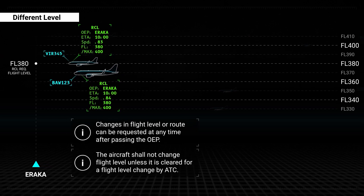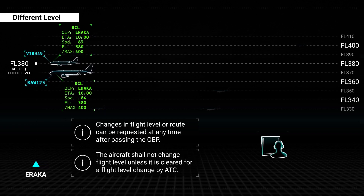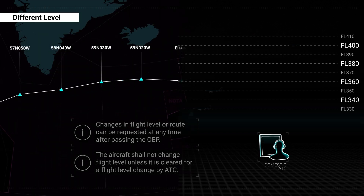The aircraft shall not change flight level unless it is cleared for a flight level change by ATC. Domestic ATC are fully responsible for issuing flight level changes to ensure the flight crosses the OEP at the correct level.